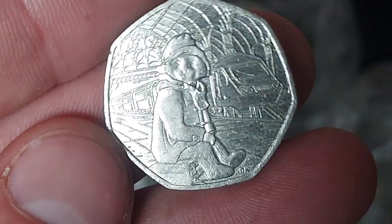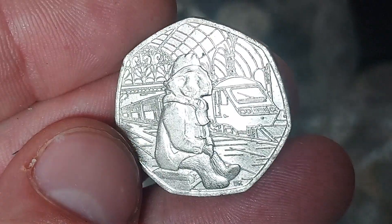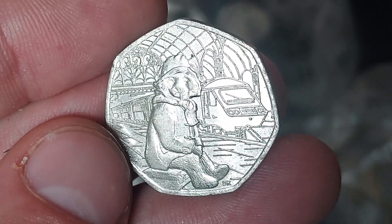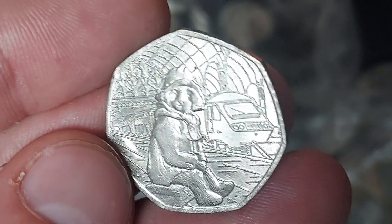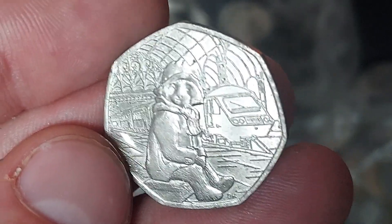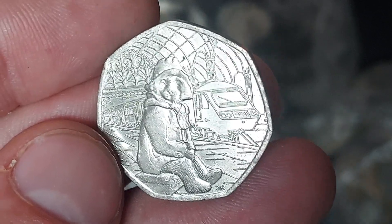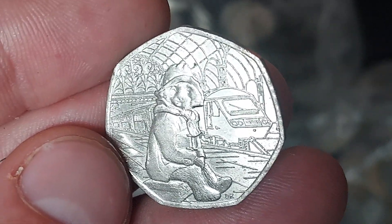Let's get it turned over then. Is it a Beatrix Potter? It isn't this time, it's a Paddington. And this one is my favourite from the four Paddington coin set — Paddington sat on the suitcase at the station. A really nice design, this one. Also 2018, Paddington visited Buckingham Palace; 2019, the Tower of London and St Paul's Cathedral.